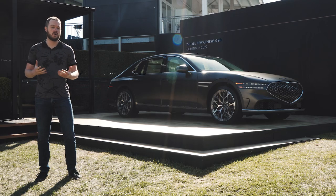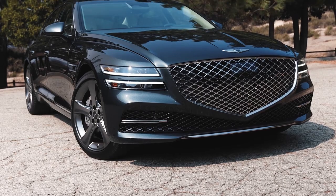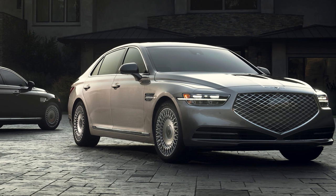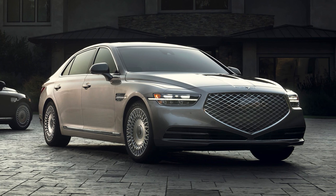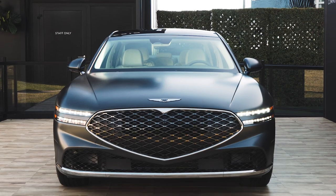It's no secret that we at Motor One are huge fans of the Genesis brand. The South Korean luxury automaker builds vehicles that are consistently at or near the top of their respective segments, with one big exception. The current Genesis G90, which is meant to rival the likes of the BMW 7 Series and the Mercedes-Benz S-Class, definitely comes up short against its would-be rivals, but that might change with the arrival of the 2023 Genesis G90.